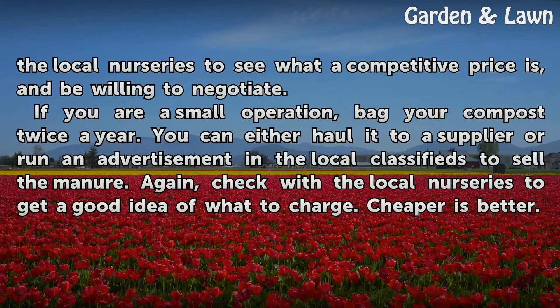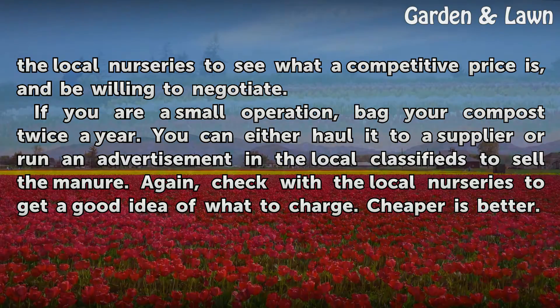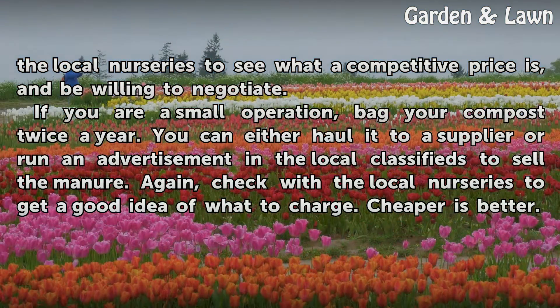Check with the local nurseries to see what a competitive price is, and be willing to negotiate. If you are a small operation, bag your compost twice a year. You can either haul it to a supplier or run an advertisement in the local classifieds to sell the manure. Check with the local nurseries to get a good idea of what to charge. Cheaper is better.